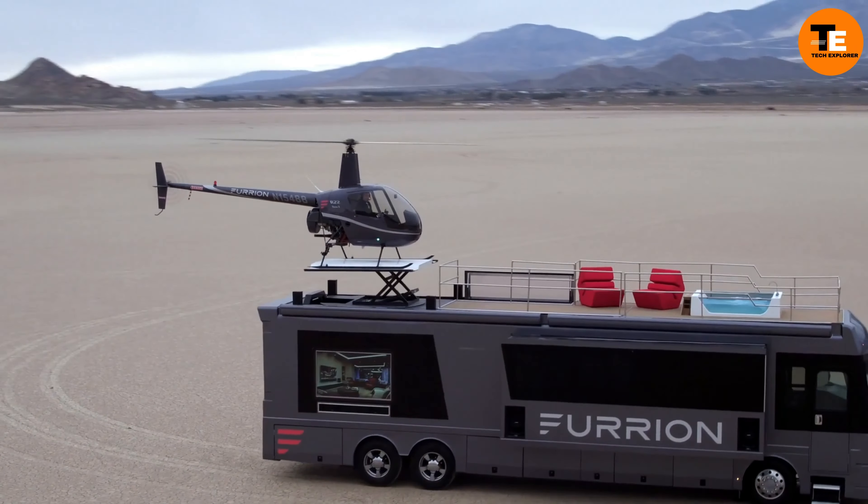Seapods are luxury floating pods designed for ocean living. They are currently in production, with prices ranging from $295,000 to $1.5 million, depending on the size and features. The pods offer multiple levels of living space,